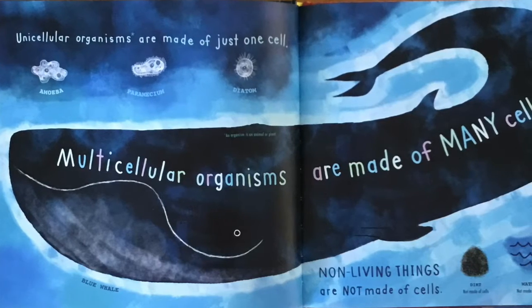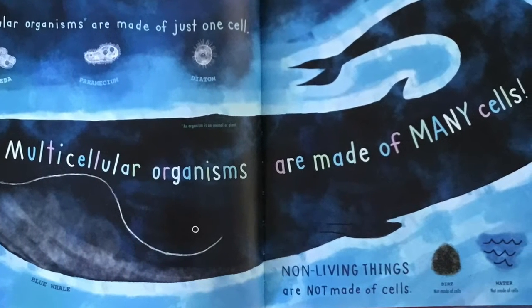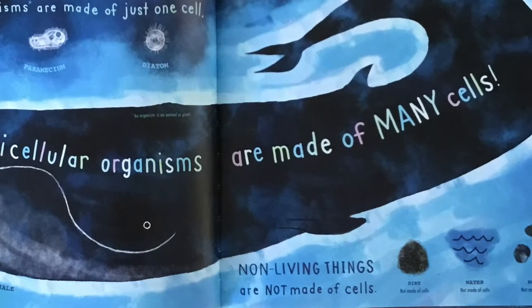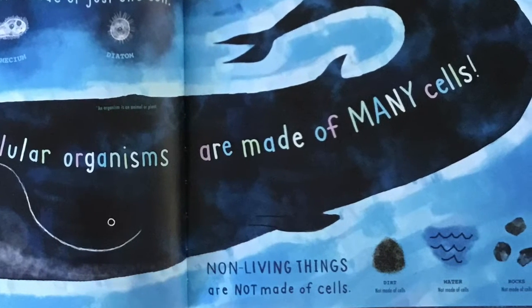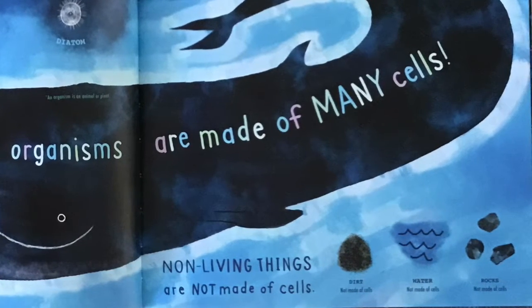Unicellular organisms are made up of just one cell — amoeba, paramecium, diatom. Multicellular organisms are made up of many cells. Non-living things are not made of cells. Dirt, not made of cells. Water, not made of cells. Rocks, not made of cells.